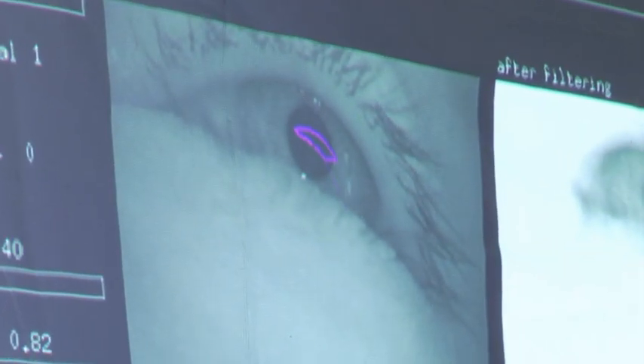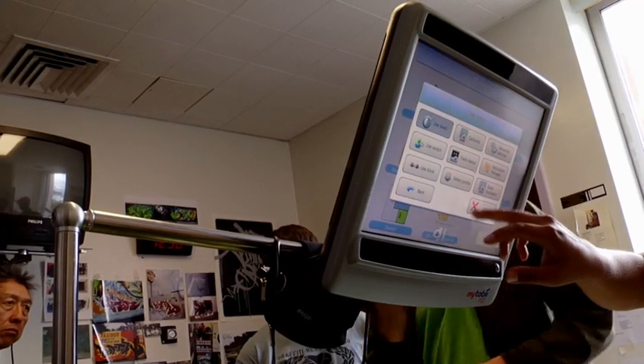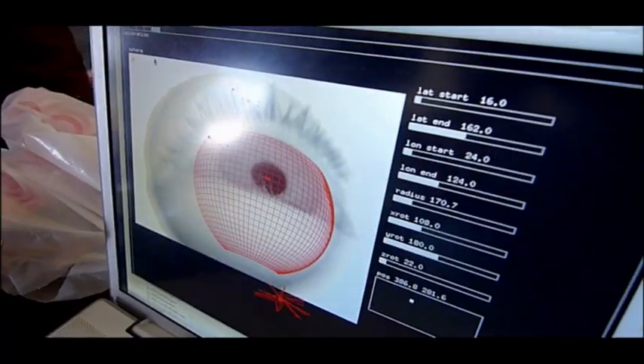Right now there's amazing technology like this, but it's big and super expensive and you almost always have to go through insurance companies to get it. We designed something that was light, cheap, and totally accessible.